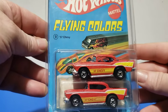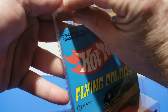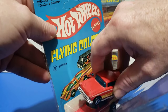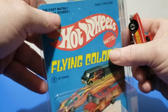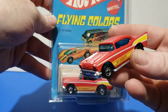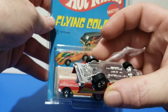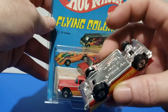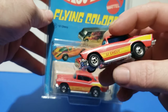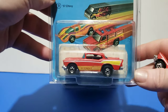Next up is the '57 Chevy. Let me pop this open for a better look. Flying Colors — simple tampo. Plastic base. I think plastic bases are a new thing — and you've got another thing coming — plastic bases have been around for a long time. This is 1977. Basic wheels.